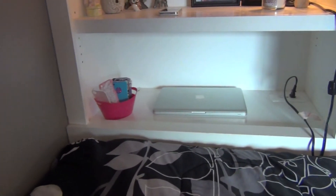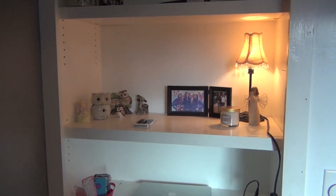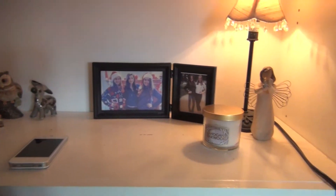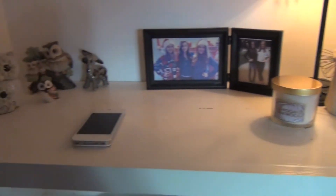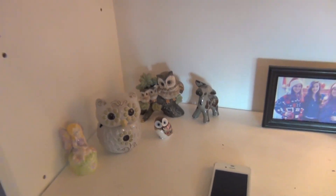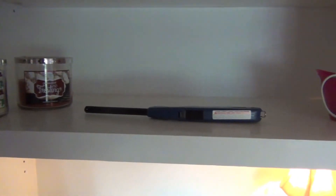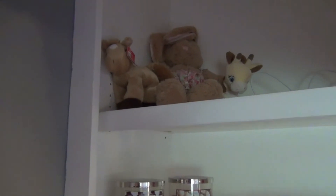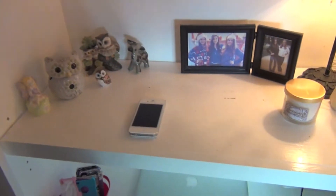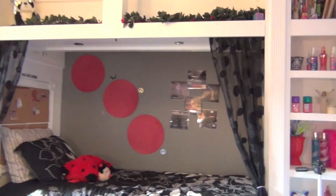On the shelves I have my computer and iPhone cases, and up here a little lamp, a picture with me and my friends, a candle, my phone, and some random little trinket statue things. Up higher there are some more candles, a little lighter, and in here I keep my camera and all my camera cords. Up top I just have some stuffed animals. The little curtains on the side are also from Walmart.